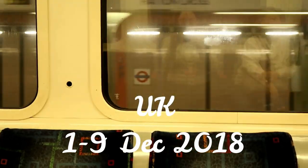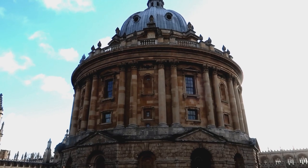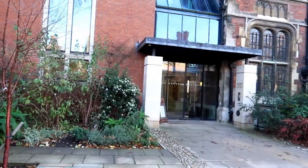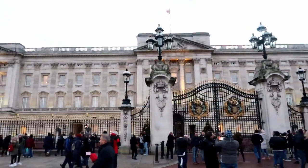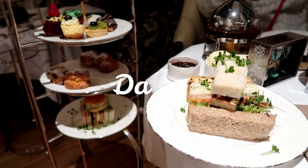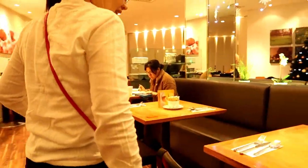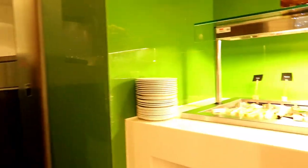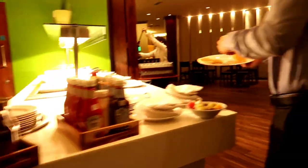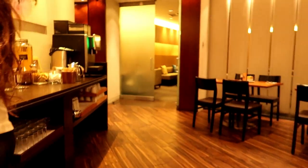Thank you so much for joining us. I started my trip to the UK by having breakfast at the buffet on the first floor of the hotel. It wasn't a very big buffet — it's definitely not an international buffet, it just had British foods, but I was pretty content with all the selection. There's an orange juicer where you can juice your own oranges to make fresh orange juice, and I did try that. It was really fun.